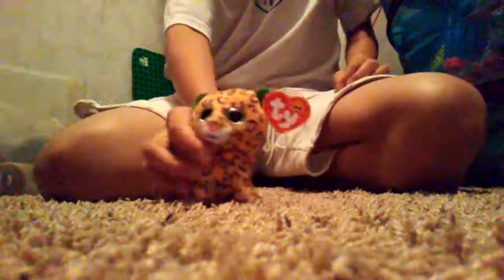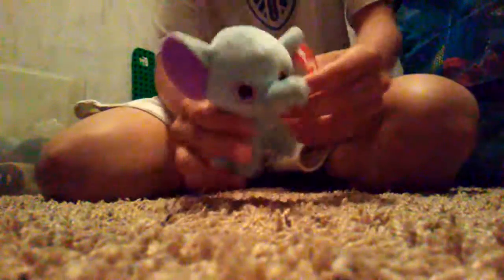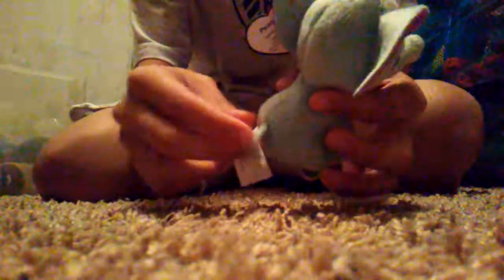This is Freckles — green eyes and green ears. Here is Peanut, with these big ears, and they're purple. His eyes are purple too. This kind of looks like his tail — this is his tail.